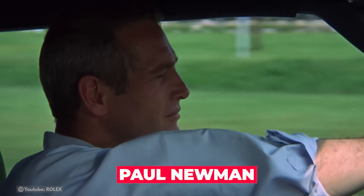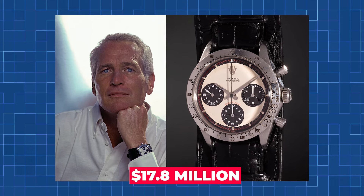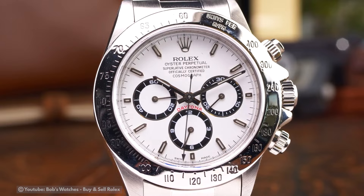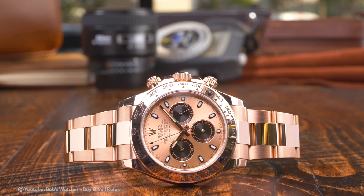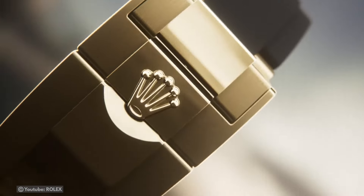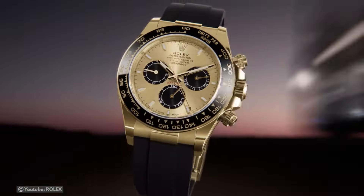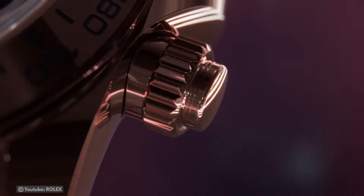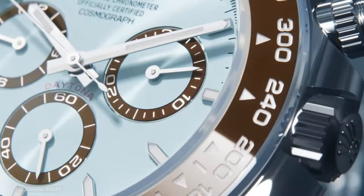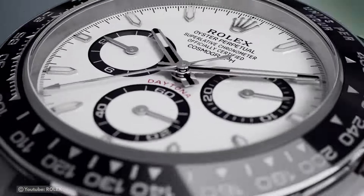Rolex Daytona — when the famed Paul Newman, an actor and racing enthusiast, auctioned off his Rolex Daytona for a record-breaking $17.8 million, it became an iconic piece and the most expensive watch ever sold. The Rolex Daytona made its debut in the 1960s, and this iconic sports watch is one of the best options for collectors because of its 40mm size and superb craftsmanship made from the best materials available. You may anticipate paying between $35,000 and $43,000 for a solid gold Daytona depending on whether it is rose, white, or yellow gold. Obtaining one is extremely difficult because there is presently a five-year waiting list.